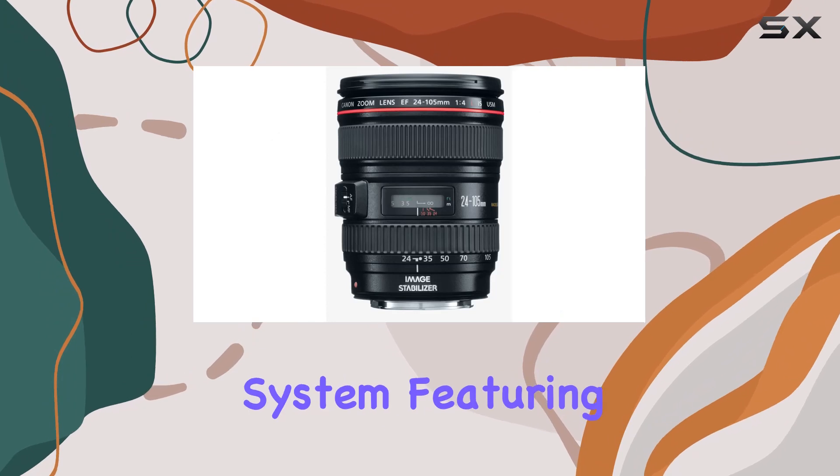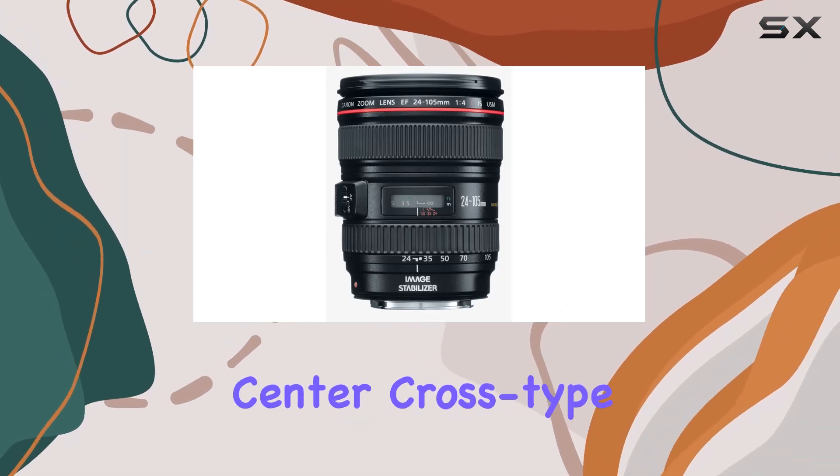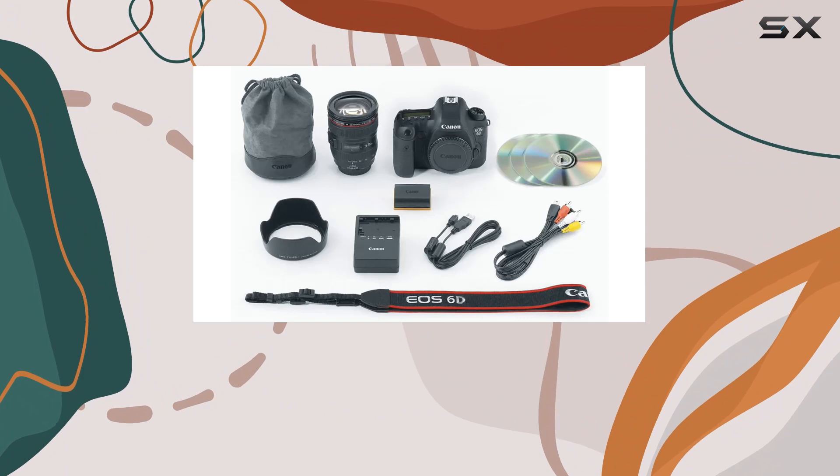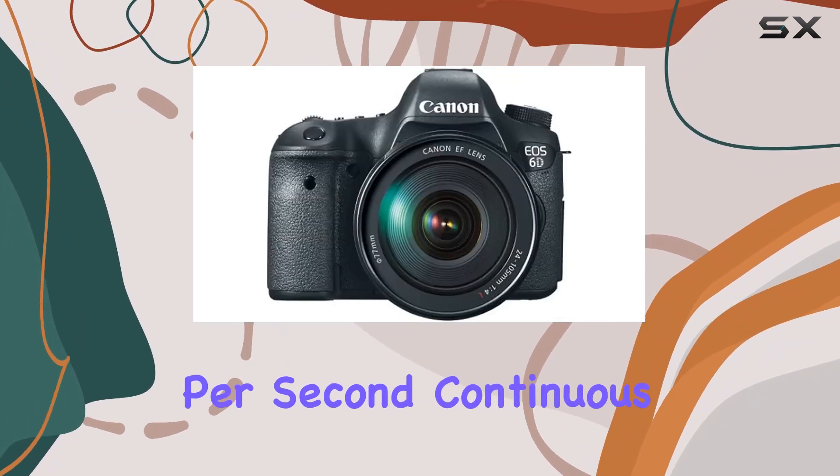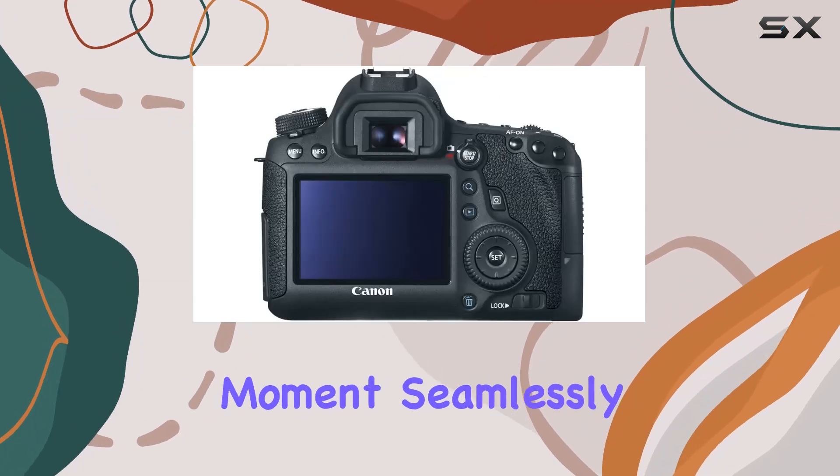The 11-point AF system, featuring a high-precision center cross-type AF point with EV-3 sensitivity, guarantees sharp focus, while the 4.5 frames per second continuous shooting speed captures the essence of any moment seamlessly.